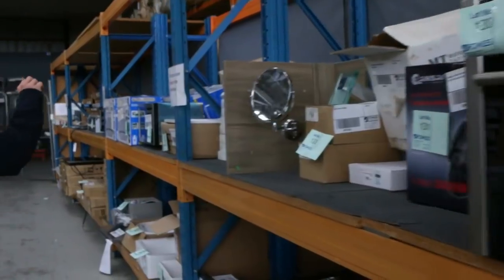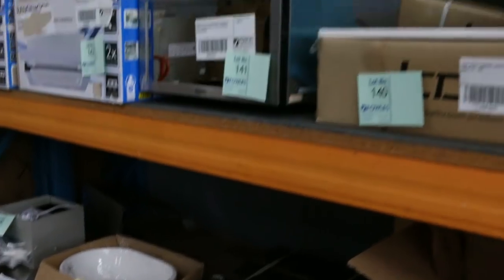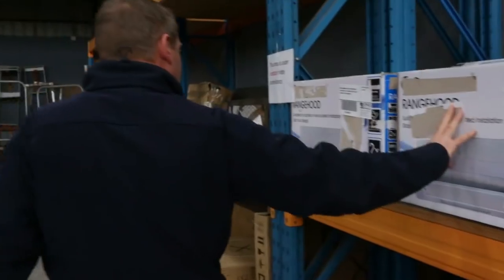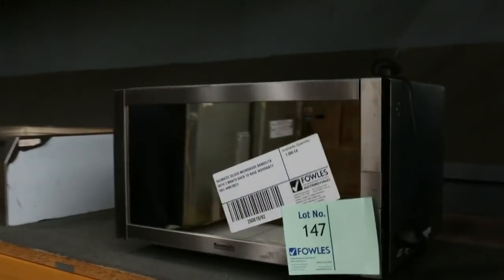Ovens, bathroom furniture, more vanities — so again $10 to $15 on all of these. A couple of Bowmatic microwaves in tomorrow. Range hoods — these range hoods are generally sort of $60 to $70. Plus I've got some nice big Italian ones as well — I'll show you down the track.